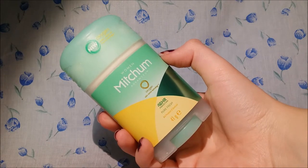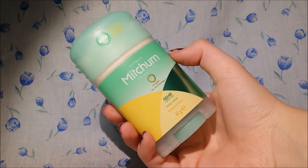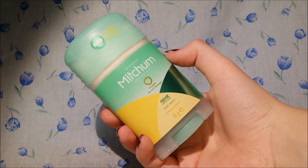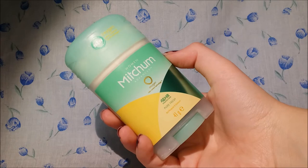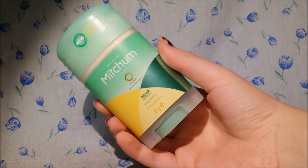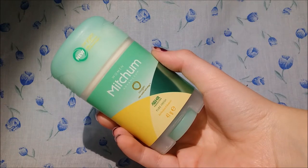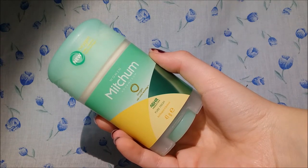I've tried a few brands of roll-ons and I think this would have been a favourite or an okay one out of the ones I tried before. I tried the Dove one, but compared to the Dove one there's no comparison at all. This is cheaper — when I bought it it was £2, usually it's £4, and the Dove one is usually £5 something.